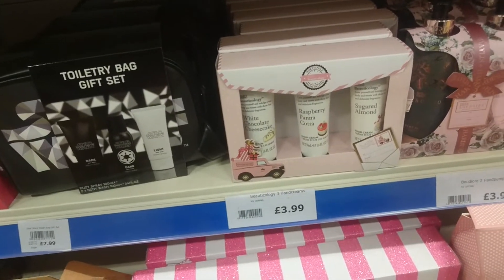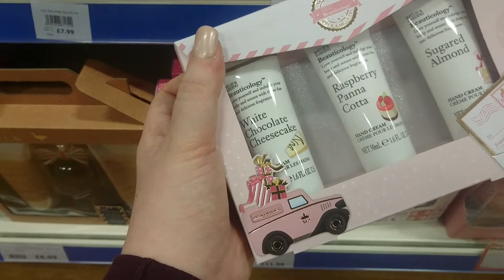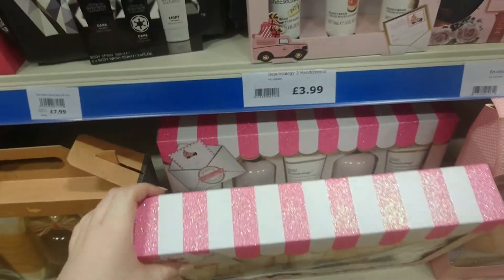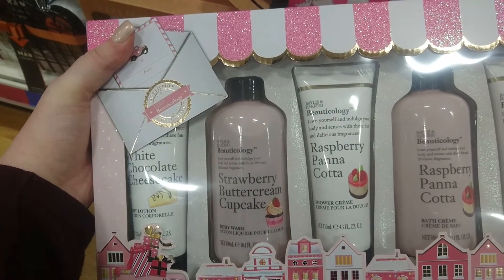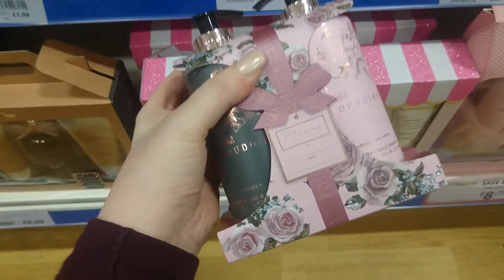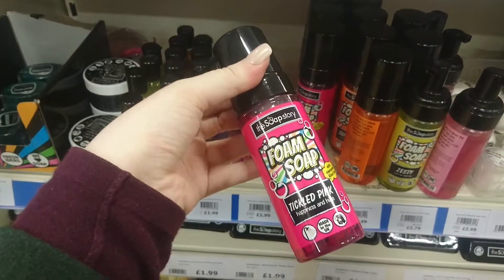Over in the gift set section I've stumbled across another cruelty free brand called Beautycology. They do sets — there's a hand cream set with scents white chocolate cheesecake, raspberry panna cotta, and sugared almond for £3.99. There's also a larger set for £11.99 with a body lotion, strawberry butter, cupcake body wash, raspberry panna cotta shower cream, bath cream, and hand cream. They also sell Baylis and Harding products here, which are also cruelty free. And there's even more Soap Story products along the gift set section — they've got so much stuff!